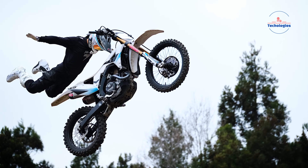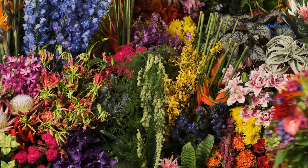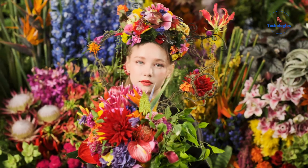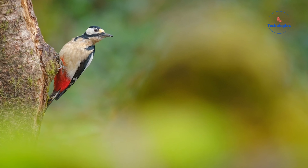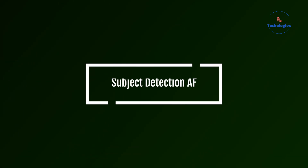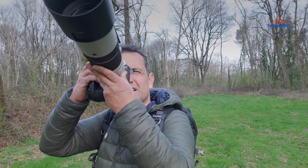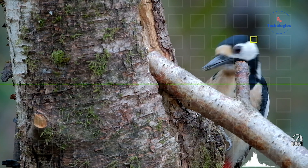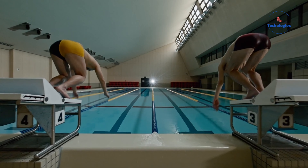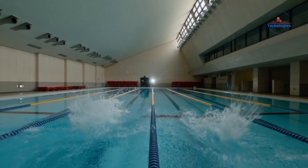Featuring a 26.1-megapixel X-Trans 5 stacked BSI sensor, the X-H2S delivers improved readout speeds and low-light performance while minimizing moiré and rolling shutter distortion. The X-Processor 5 ensures 3 times faster processing, enabling 6.2K video recording, high-speed continuous shooting up to 40fps, and advanced autofocus with deep learning for accurate subject tracking. With 5-axis in-body image stabilization providing up to 7 stops of stabilization, the X-H2S ensures steady shots in diverse conditions, offering professionals and multimedia creators a versatile tool for exceptional results in both photography and videography.